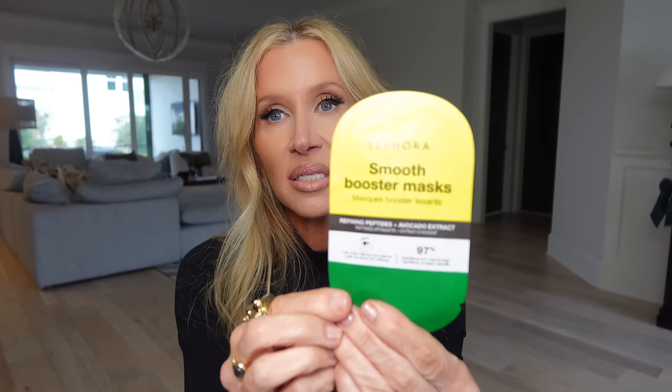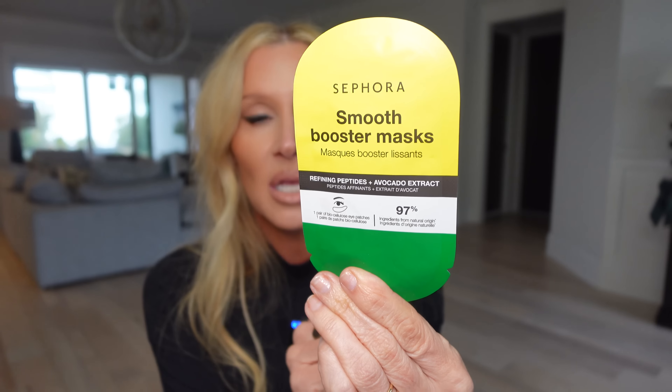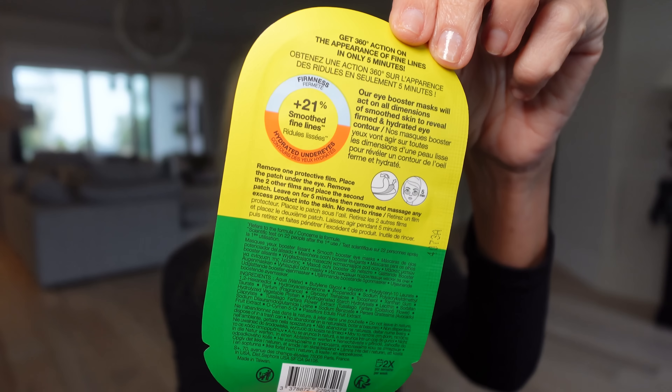I grabbed this yesterday at Sephora while talking to one of the managers about the best skincare. She said the Sephora line does really well. She tried these eye patches and said she could really tell they firmed — when she took them off she could feel how much they firmed. It's the Smooth Booster Mask, one pair, with 97% ingredients from natural origin. It says it smooths fine lines. I'm going to try it and let you know.